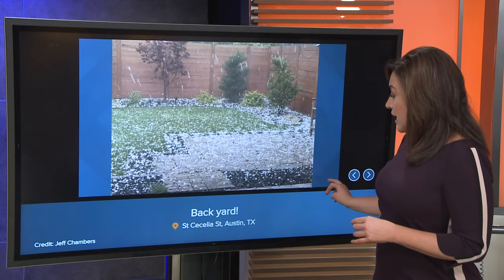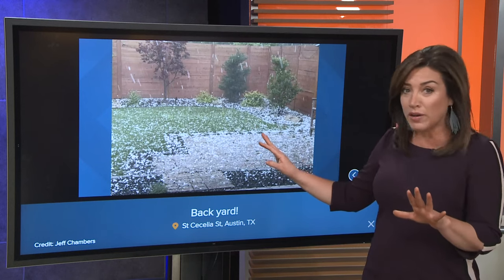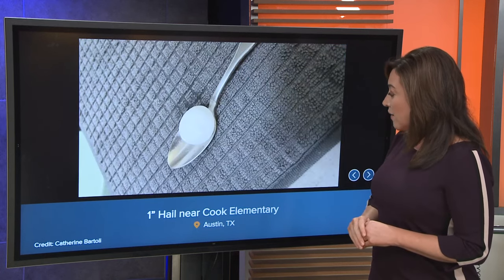We're getting a lot of Brentwood. Now this is St. Cecilia Street. This looks kind of like — if you look at it really quickly — it looks like snow. It's just covering the ground right here. But a lot of hail and again, a significant amount of damage.